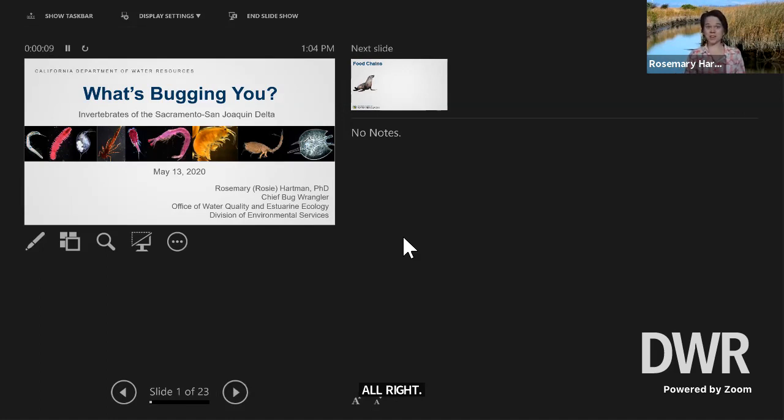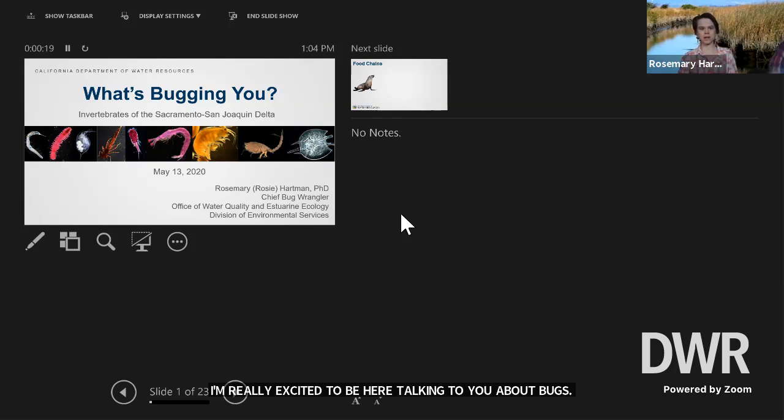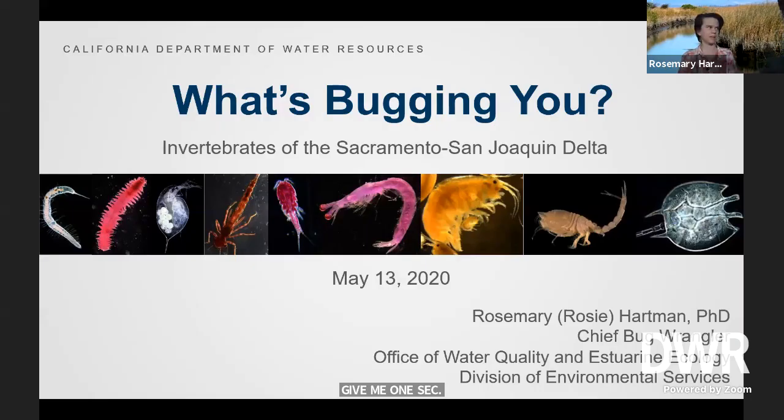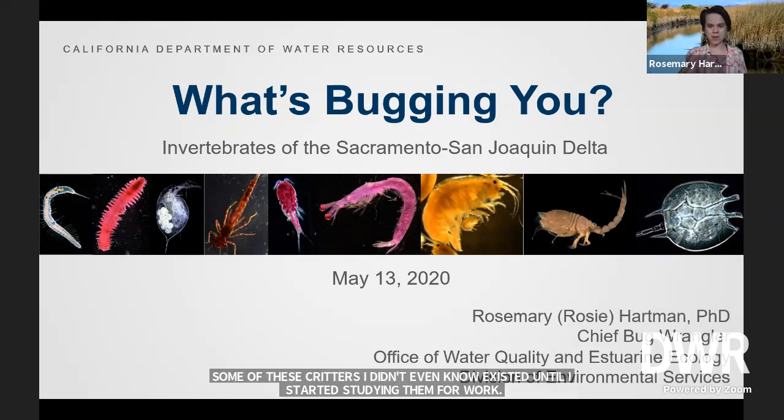I'm really excited to be here talking to you about bugs. This is one of my favorite subjects. Some of these critters I didn't even know existed until I started studying them for work, so I'm really excited to share some of them with you guys today.